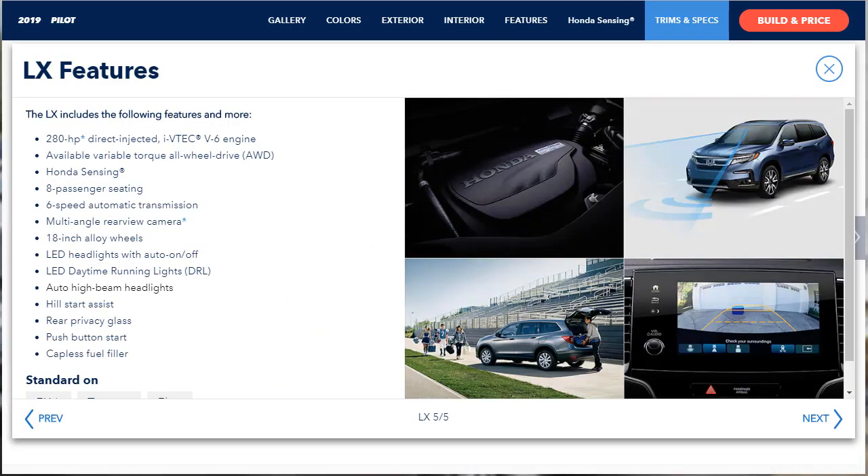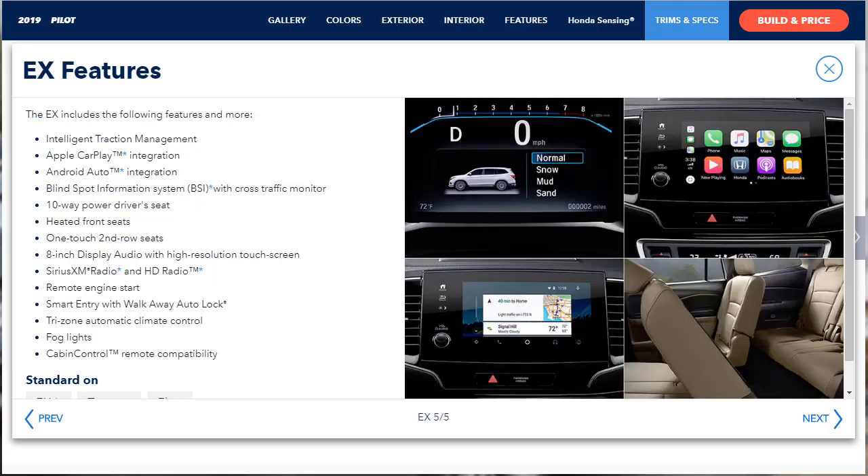Standard features for the LX include 18-inch alloy wheels, automatic LED headlights, active noise cancellation, air conditioning, 60-40 split folding third-row seats, a multi-angle rear-view camera, a 5-inch touchscreen, and a 7-speaker audio system with USB and auxiliary inputs. Standard advanced safety features include adaptive cruise control, frontal collision warning with automatic braking, road departure mitigation, lane-keeping assist, and automatic high-beam assist.